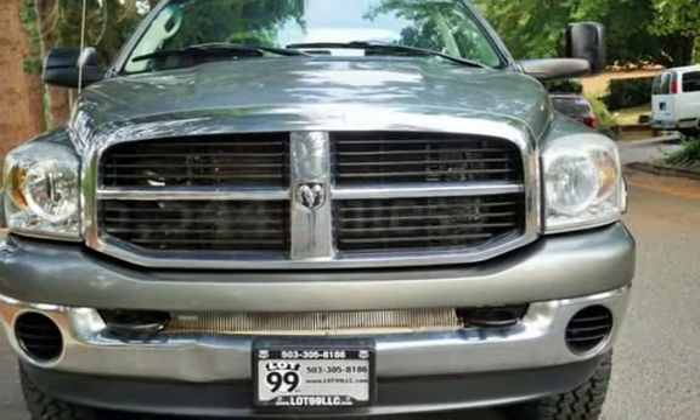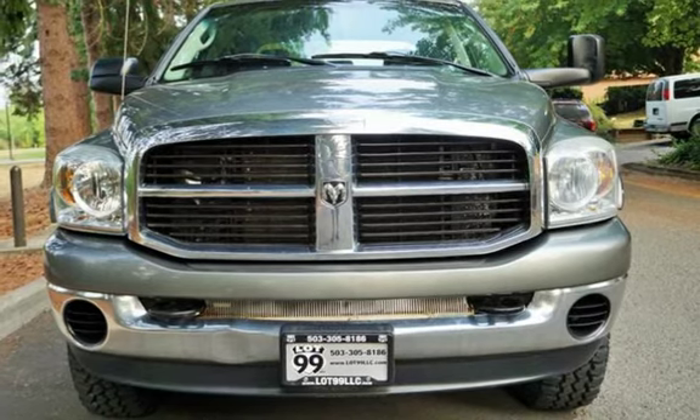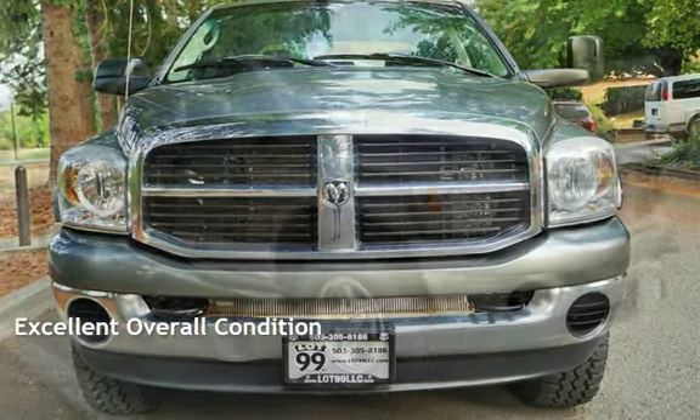This Dodge has less than 196,000 miles on the odometer. This vehicle is in excellent overall condition.